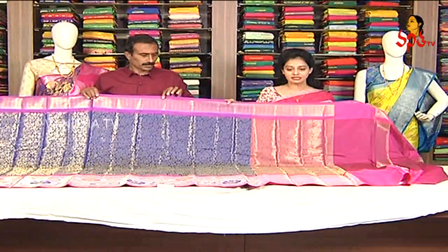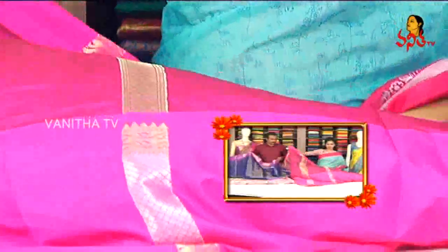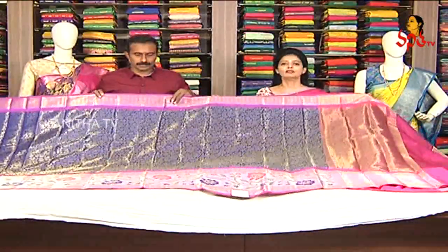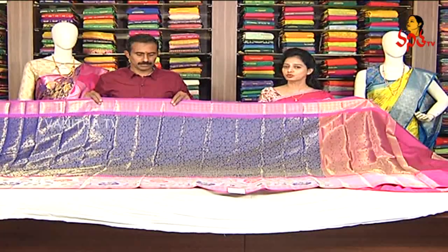Gold color leaf design. This saree is 2,375 rupees.